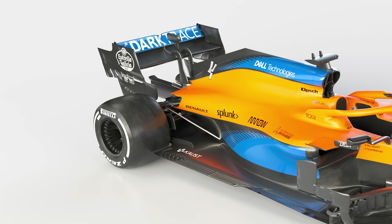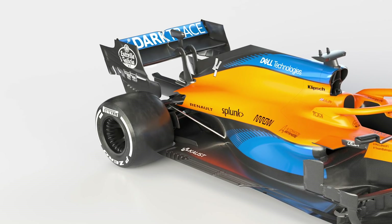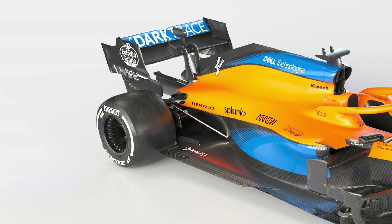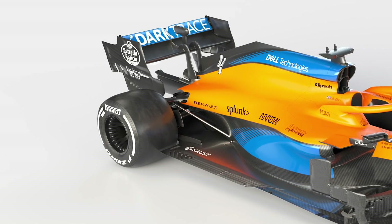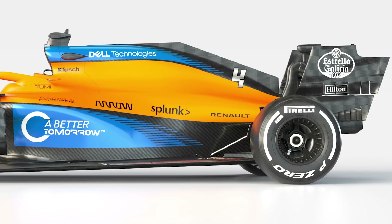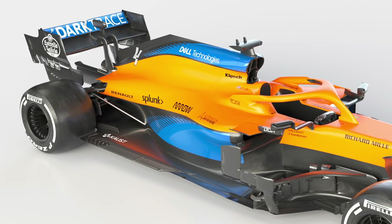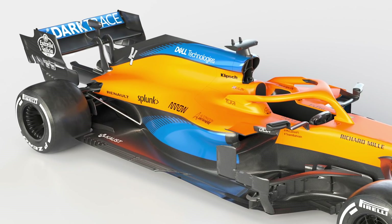Looking at the rear suspension, the pull rod comes forward a long way before it disappears into the bodywork, showing just how far forward the suspension mounting points are. This has been done to minimise the cross section of the repackaged gearbox. This also makes the coke bottle area between the rear wheels bigger, offering an aerodynamic benefit.